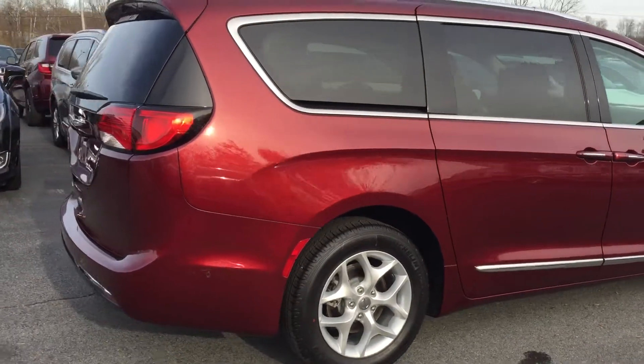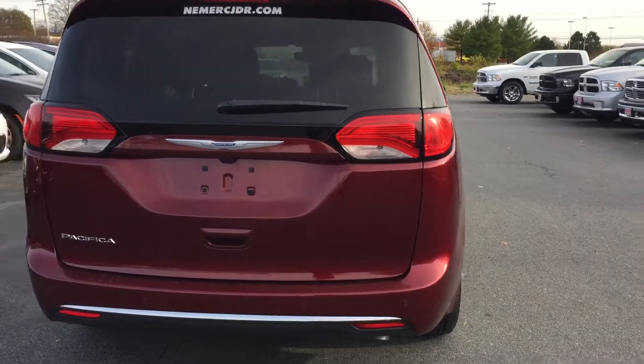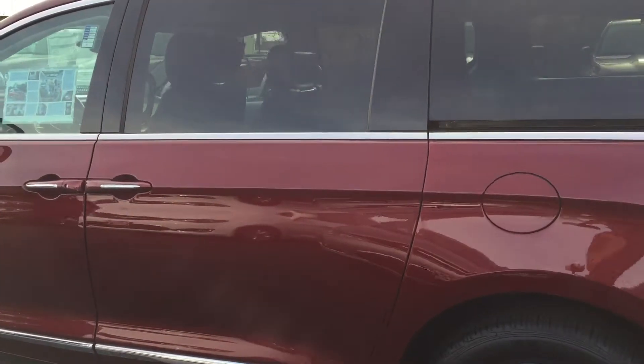The vehicle comes equipped with ParkSense technology. As you can see, the sensors around the bumper there. Backup camera, power liftgate. You can open all the doors on the remote. Also, you have a remote start.